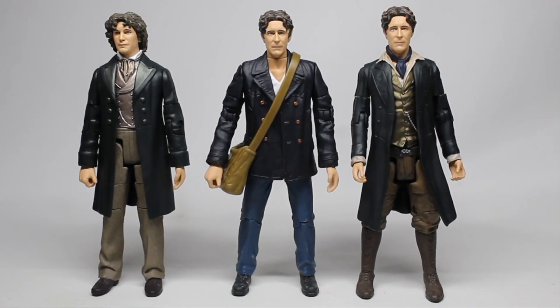Here are our three 8th Doctors out of the box. First up, the TV movie version — been released before, but this is a lovely variant. The trousers have a bit more of a speckling pattern, the waistcoat, tie, and lapels have more of a metallic velvet look, and the coat is slightly darker. It's a lovely variant that really looks the part and is well worth getting, particularly for those who don't already have him in their collection.